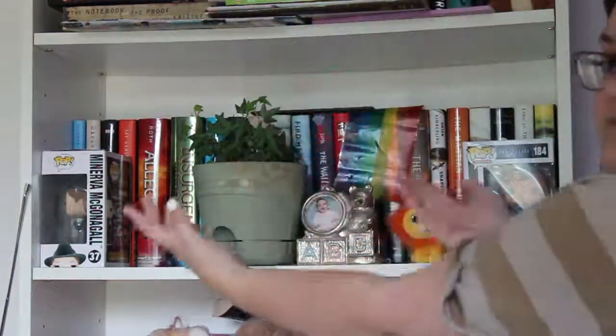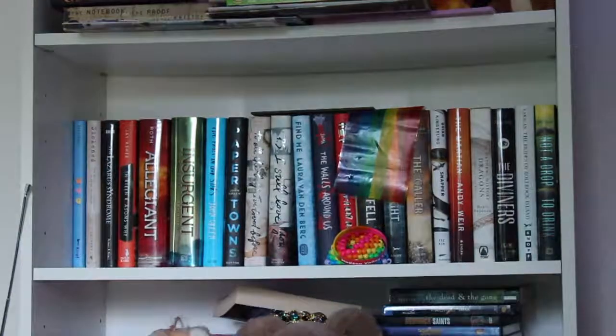Hey everyone. My name is Emerson. And today I'm going to be creating a rainbow bookshelf. I got the idea to do this after I went to the dollar store. Shout out to Dollar Tree — I'm not sponsored.